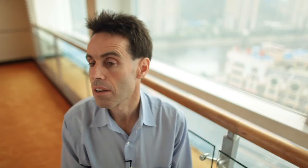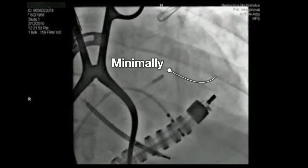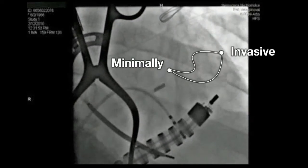The idea is that instead of having a large incision made, a couple of small incisions are made that you can enter in and drive around your body in a minimally invasive way without disturbing the surrounding tissue, and get to the target where you can deliver your therapy or perform a diagnostic.